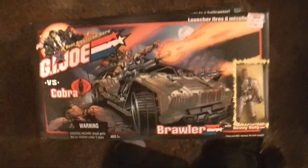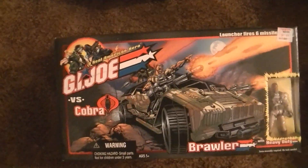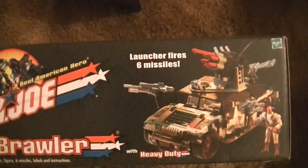Oh, we got Castle of Grayskull in there — I forgot I even had that! So here's the Brawler, and here's what the top of it looks like. This is a heavy one.